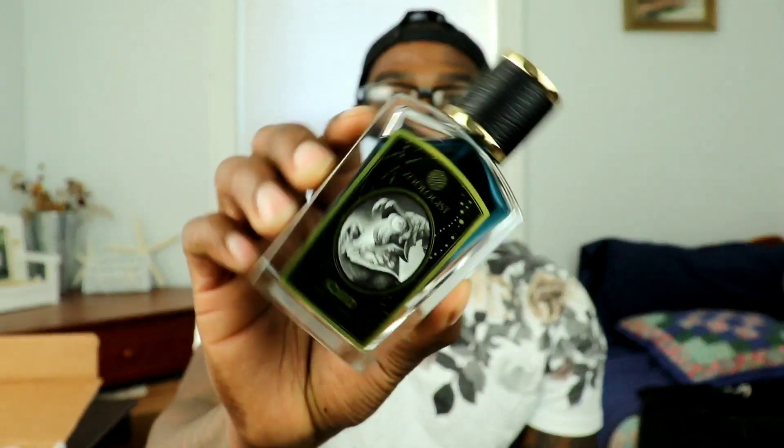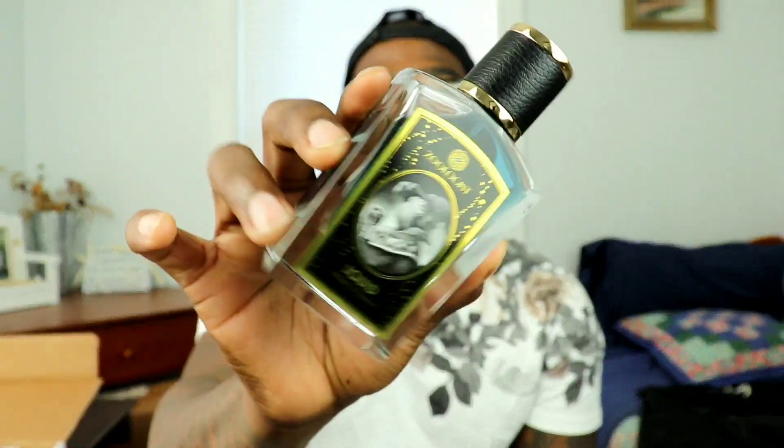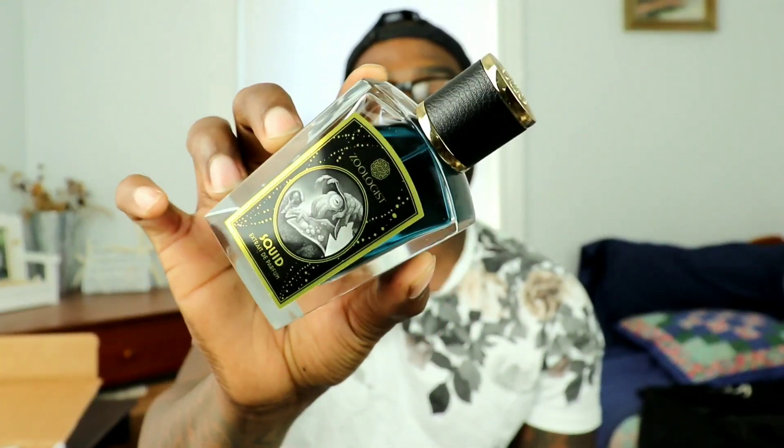Thank you for watching this fragrance video, ladies and gentlemen. If you've heard of Zoologist Squid, or if you have this fragrance, let me know — do you enjoy it, love it, or hate it? Please let me know down below in the comments. This is the safest Zoologist fragrance right now on the market, besides Panda. Thanks for watching. If you like these types of videos, please like, comment, and subscribe. Until my next video, bye!